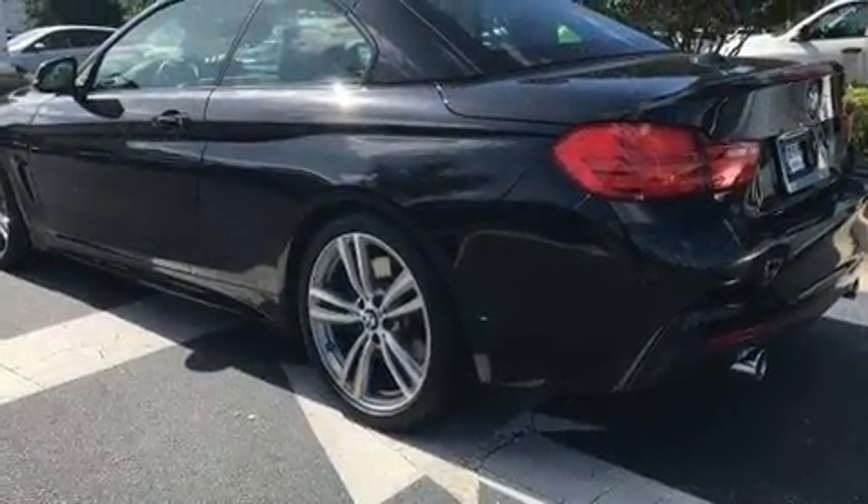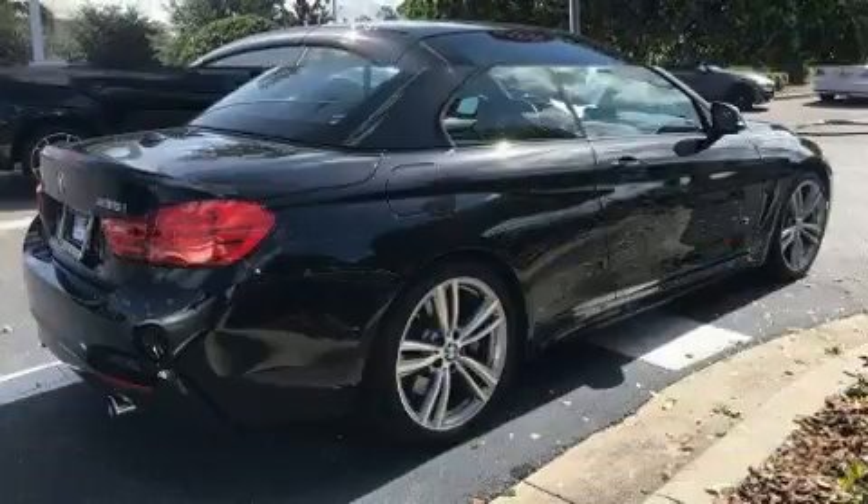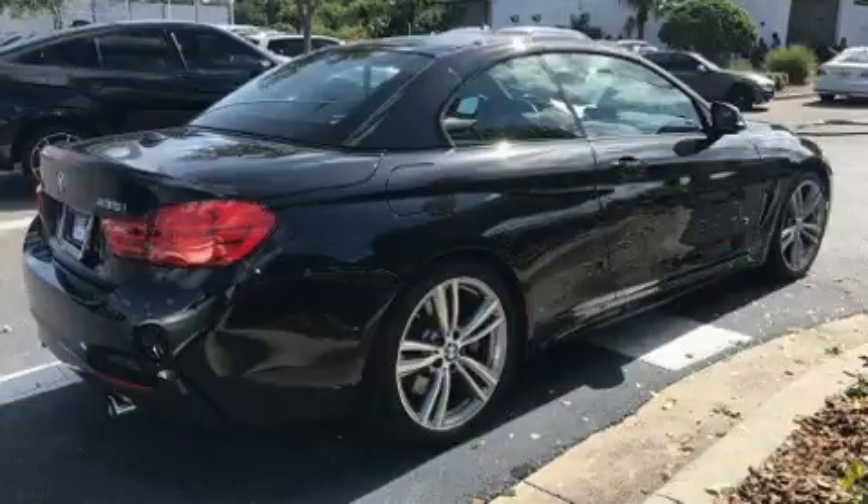Top features include a power convertible top, leather upholstery, power front seats, a built-in garage door transmitter, automatic dimming door mirrors and seat memory.